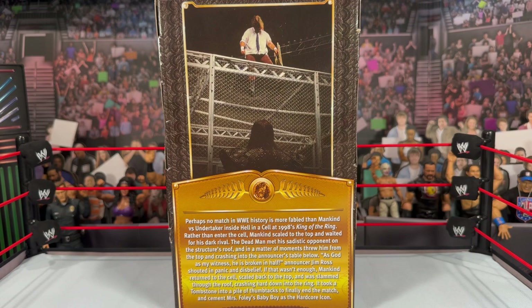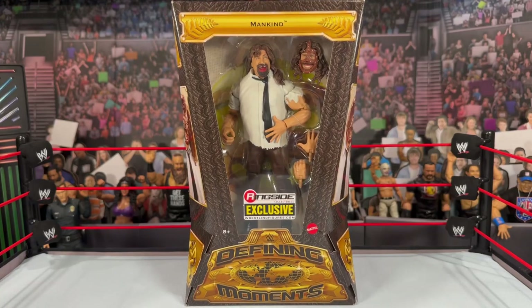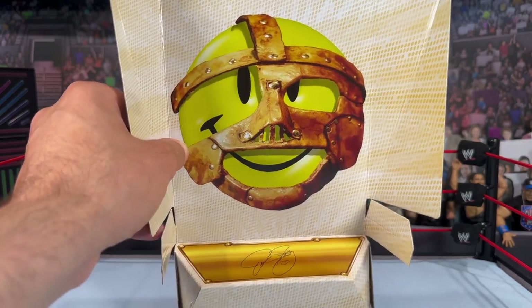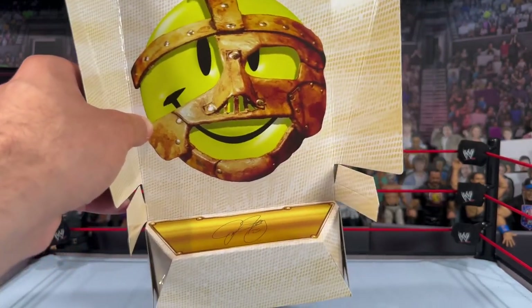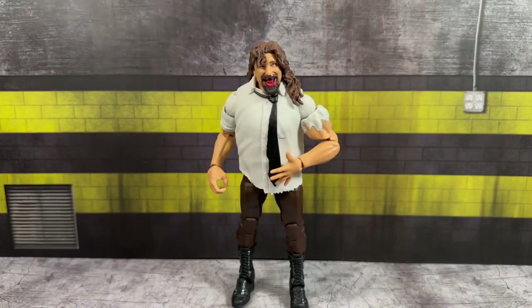On the back you have the bio read-up as well as Mankind on top of the cell looking down at The Undertaker — what an iconic moment. I still remember watching this live, like, holy shit, what just happened? It really set the bar so high; I don't think any Hell in a Cell has topped it since. The insert on the packaging features the smiley face with the Mankind mask on the back and the signature at the bottom.